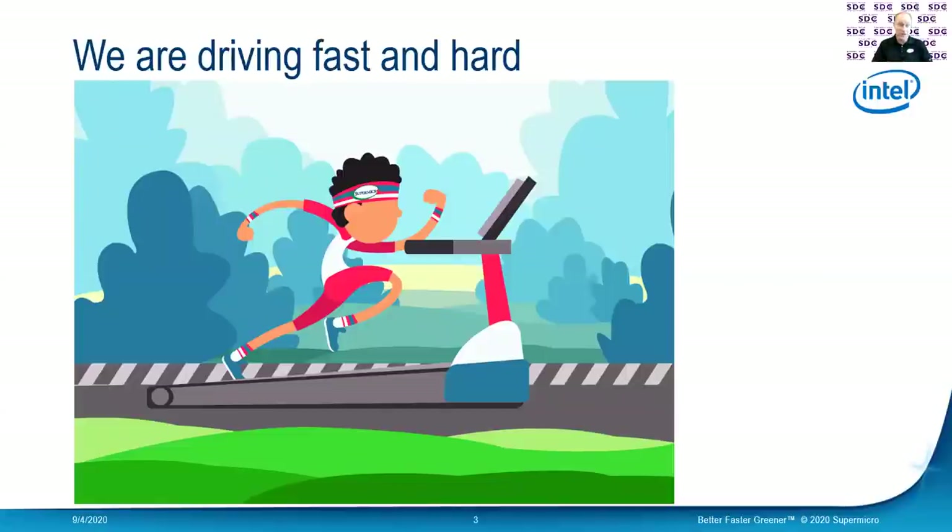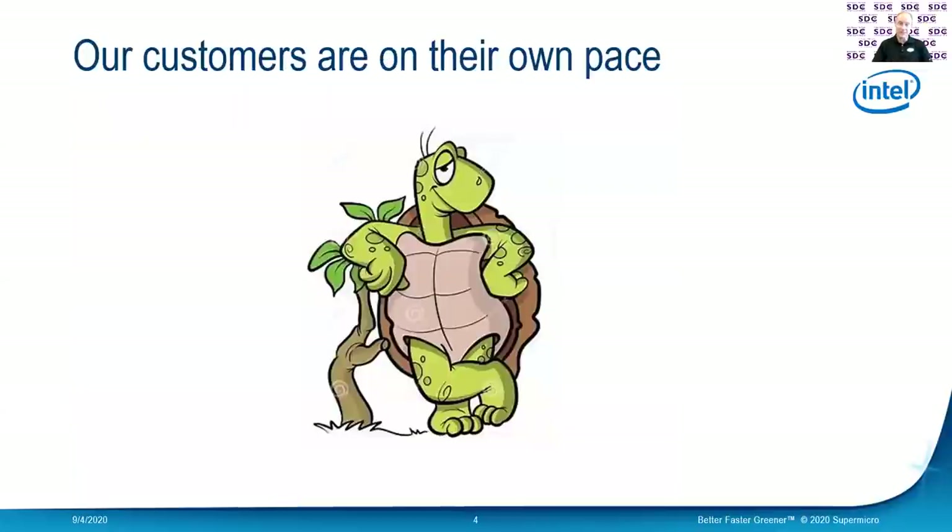We're on that treadmill, trying to go, go, go. And that's great, but it seems like sometimes our customers are kind of at their own pace. Now we certainly have some customers that are right there with us — they can hardly wait for the latest CPU or the next big system or the next big drive. But we also have other customers that are not really cutting edge.